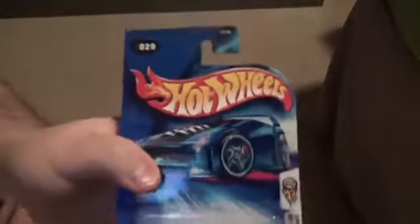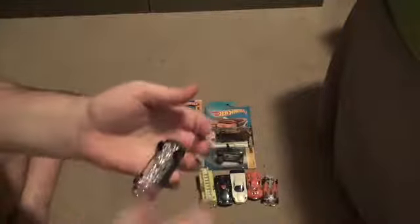Next up, we have ourselves another realistic model — another Maserati. This is the Maserati Quattroporte, part of the first editions. It has a copyright date of 2003 on it. This Maserati Quattroporte is pretty nice, actually, not just because of its color scheme.